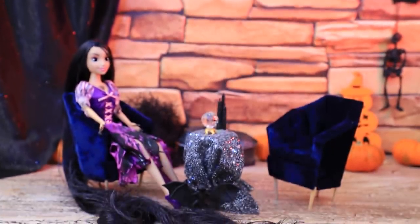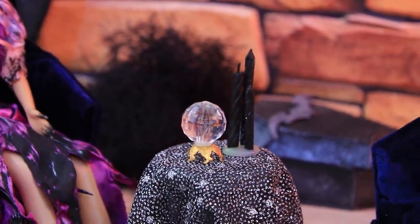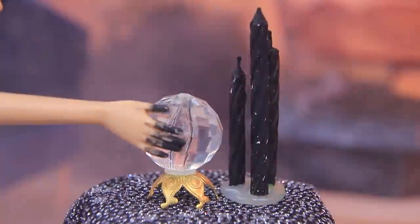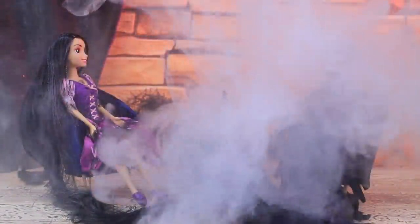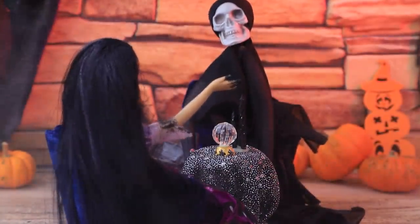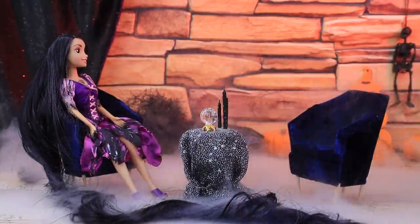Rapunzel got bored in her tower and decided to talk to some spirits! Usually the ball answers the questions by itself, but sometimes it has mediators. The princess loves socializing! It's my new skeleton friend! Wait, where are you going? I haven't told you my favorite scary story yet!